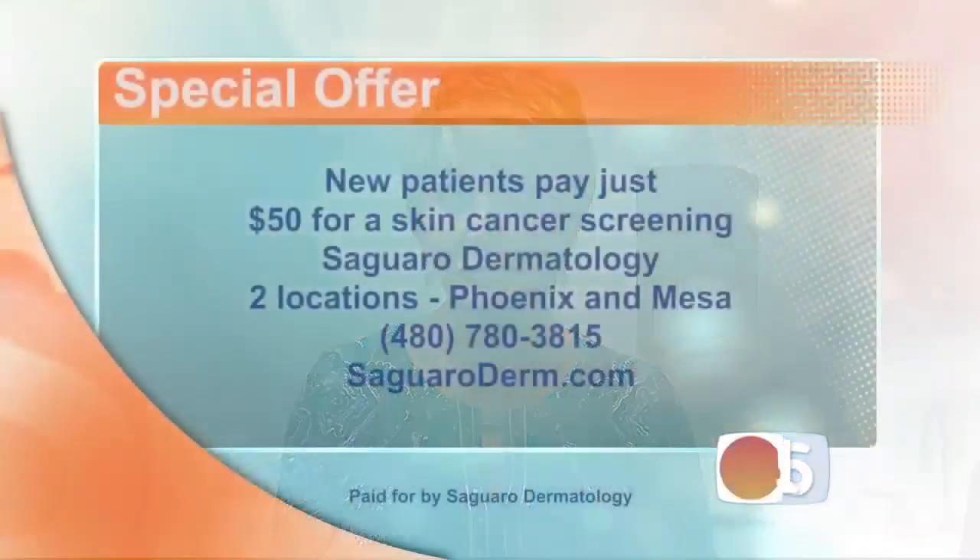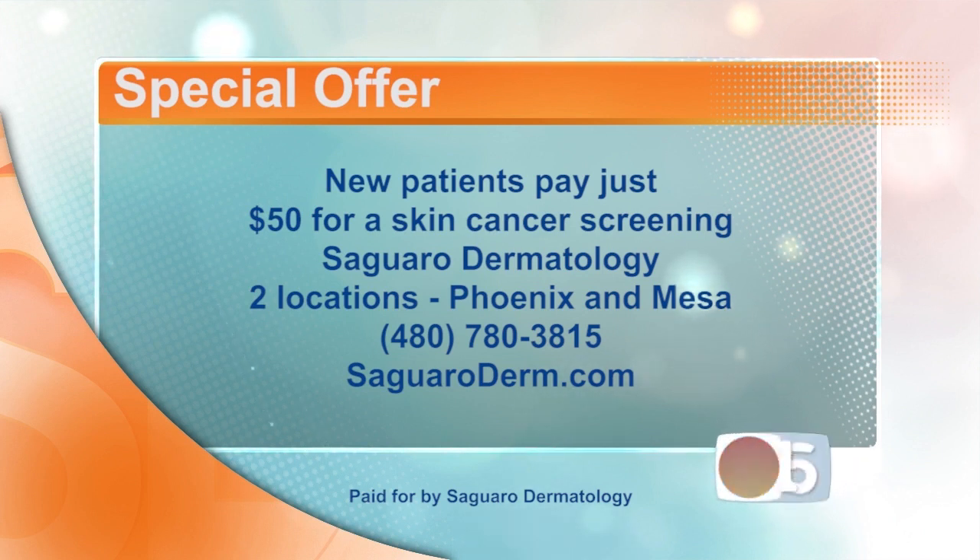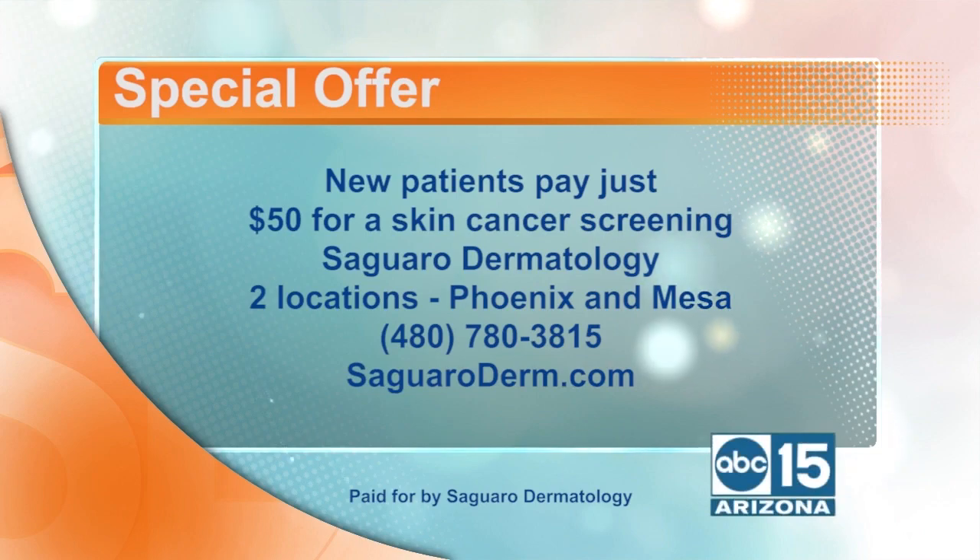I've learned so much from you guys today, thank you so much. We're so happy to have you. Here is a special offer: become a new patient and you'll pay just $50 for a skin cancer screening. Saguaro Dermatology has two locations to choose from — one in Phoenix, one in Mesa. Give them a call at 480-780-3815 or visit the website, SaguaroDerm.com.